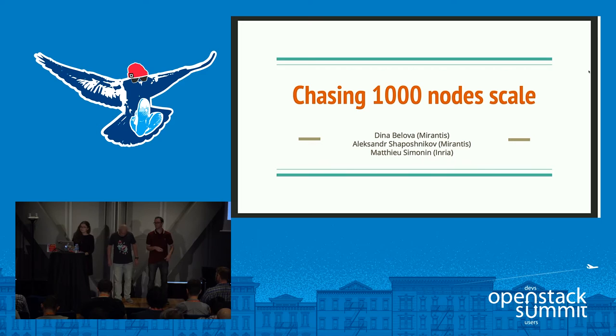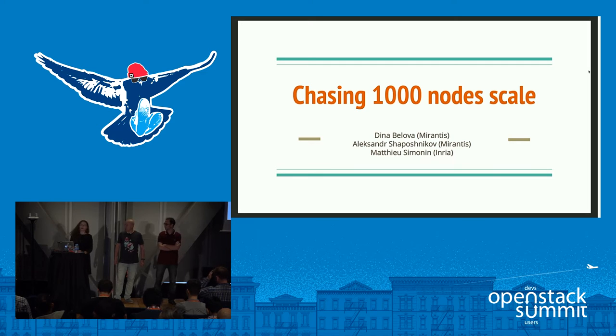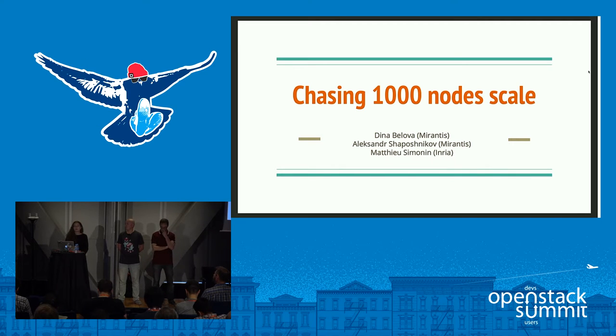Hello everyone, I'm really grateful to see all of you here today. Today we are going to go through what the OpenStack Performance Team is and one very specific experiment we have done during the last OpenStack development cycle — about 1000 nodes. We'll cover who the OpenStack Performance Team is, who's taking part in it, and a quick round of introductions.